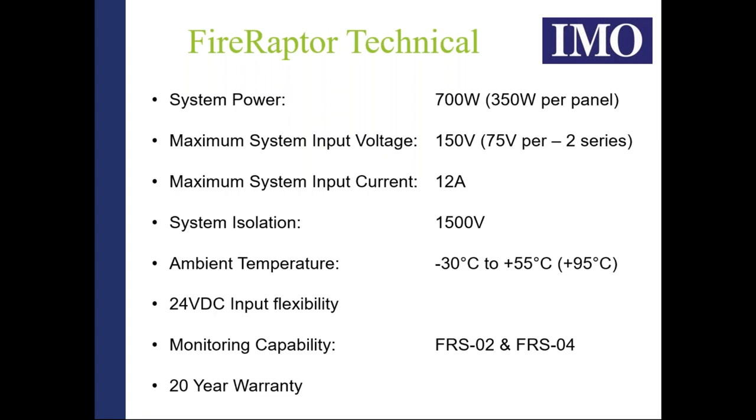The ambient temperature specification of minus 30 to plus 55 degrees C refers to typical air temperature. However, as we'll discuss, the Fire Raptor has a method of shutting down that allows it to survive in excess of 95 degrees C — all components and plastics are chosen to survive that level of temperature rise. The 24-volt input flexibility means that if you experience cable voltage drops due to length or cable quality, as long as you start at 24 volts, several volts of drop will not affect the functionality of the Fire Raptor system.